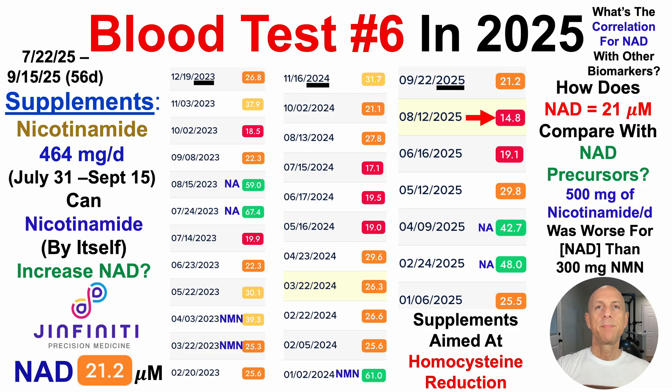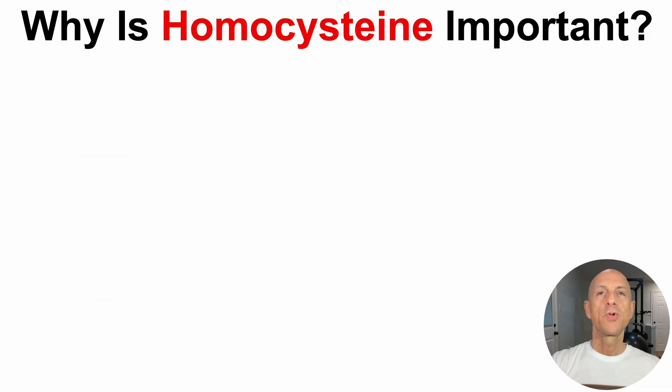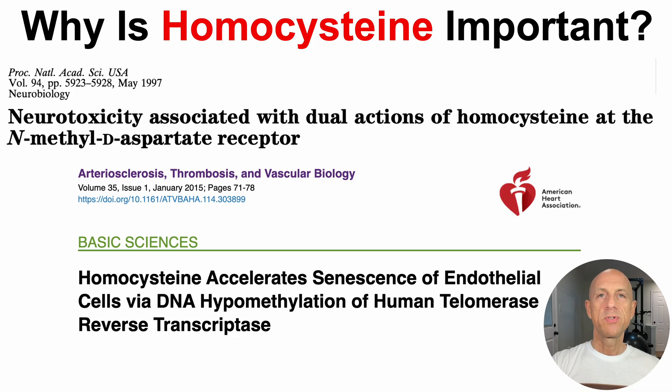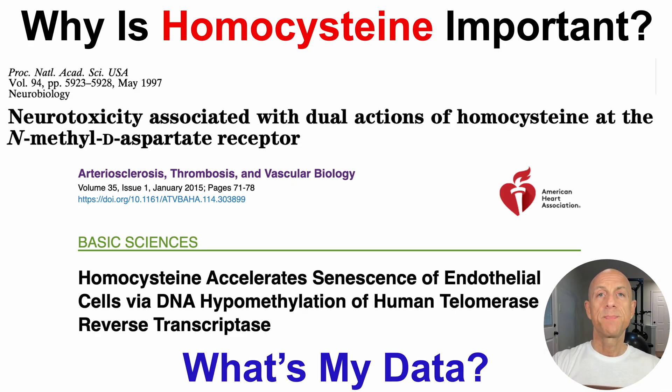I'm also taking supplements aimed at homocysteine reduction. Why is homocysteine important? Beyond being a cardiovascular disease risk biomarker, homocysteine is neurotoxic as shown in the literature, and homocysteine accelerates cell senescence, at least for endothelial cells. That's a story for another day — but stay tuned for that video — which then raises the question: what's my data?